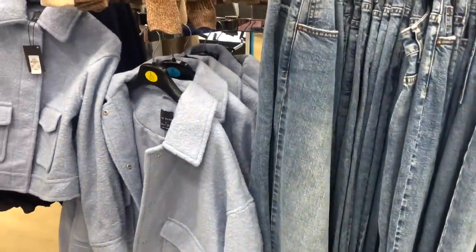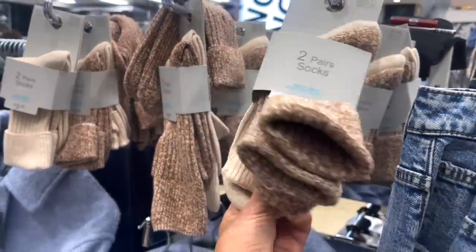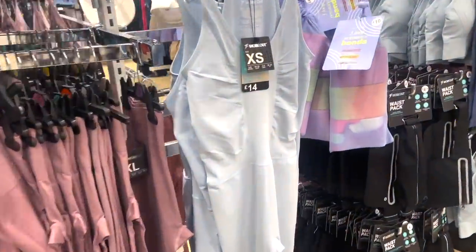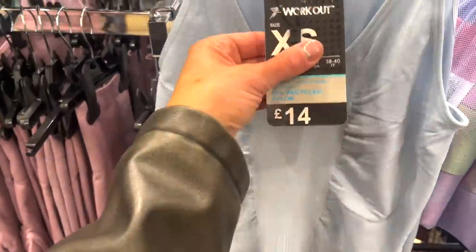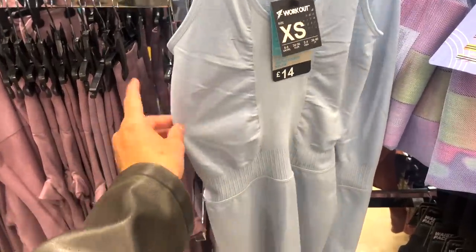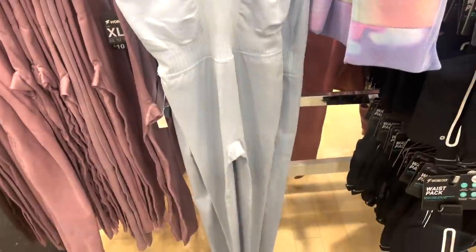Okay, we're moving over to the activewear. Oh my God, how cute is this? £14. I have this already in black — I don't think I'd wear blue to be very honest, but I have it in black and brown. It's the most comfortable, nicest fitting thing ever — I love it.